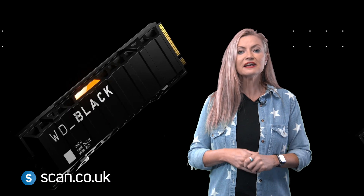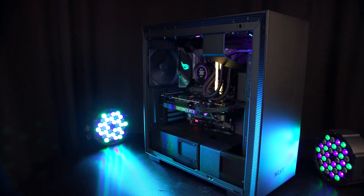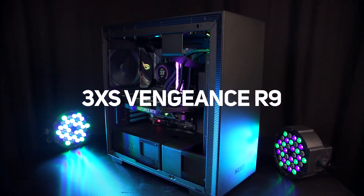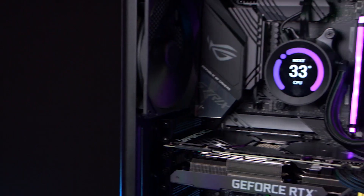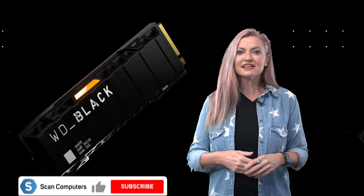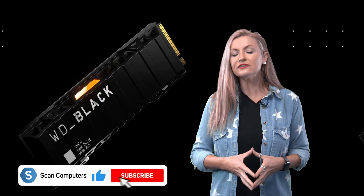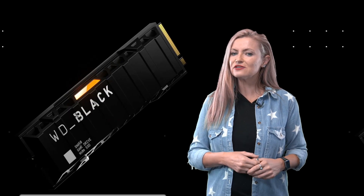The SN850 is available very soon from Scan, and you'll also be able to get it in 3XS custom configured PCs like this Vengeance R9. So what do you think of the performance of the brand new WD SN850? Is it on your wish list? Tell us in the comments, and don't forget to hit the like button and subscribe for the latest videos from Scan.